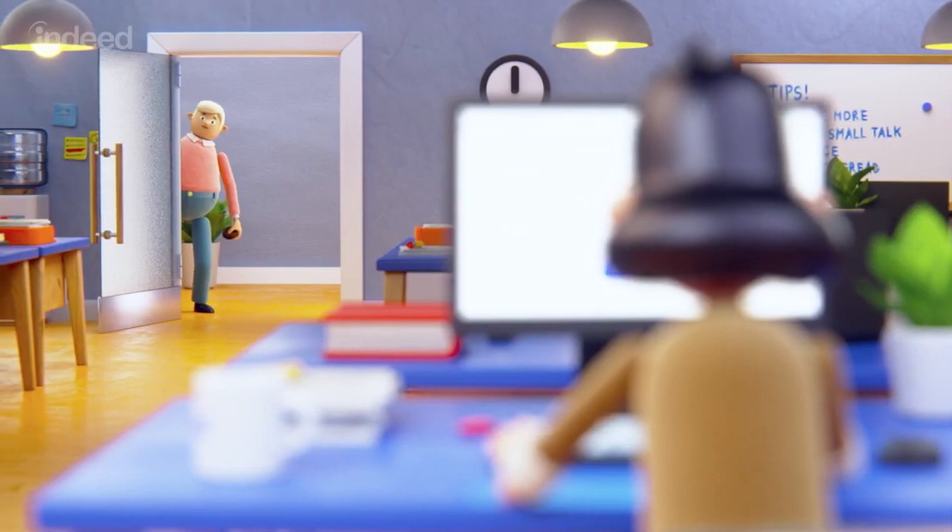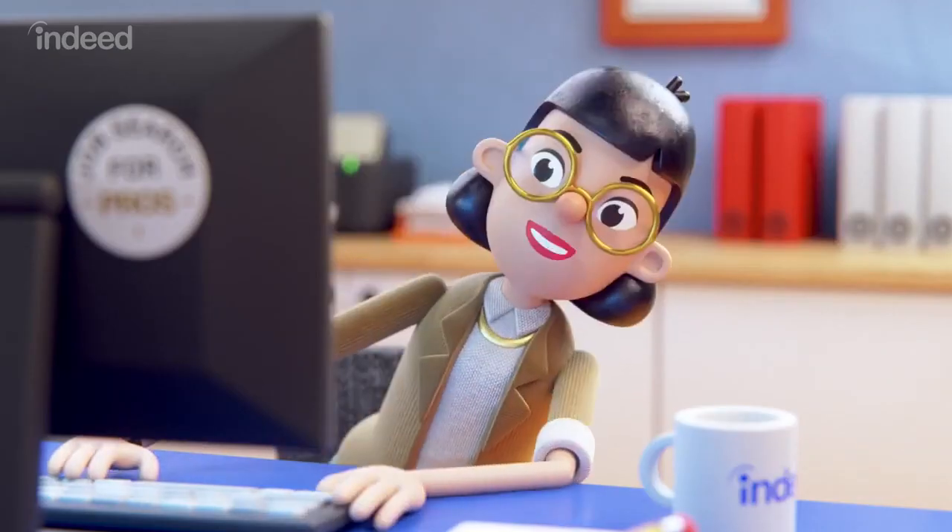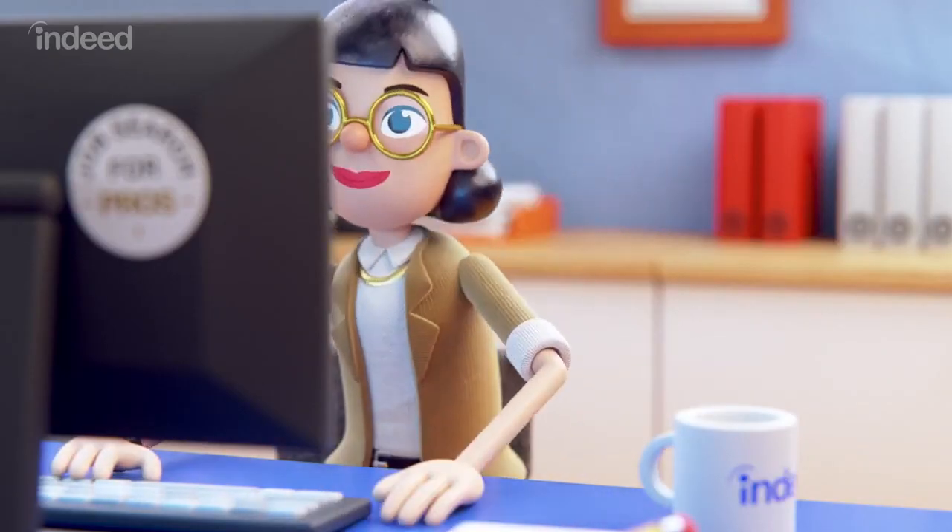A man stands outside the door holding a bagel. "Pumpernickel bagel?" "Oh, in a minute, Fred." She spins in her chair. "Where was I?"